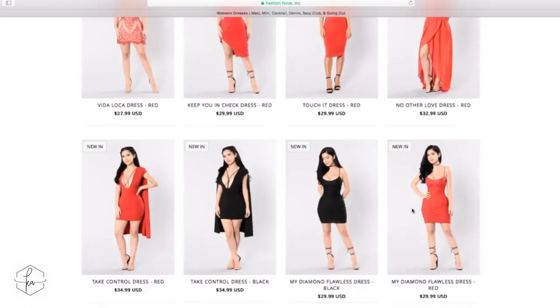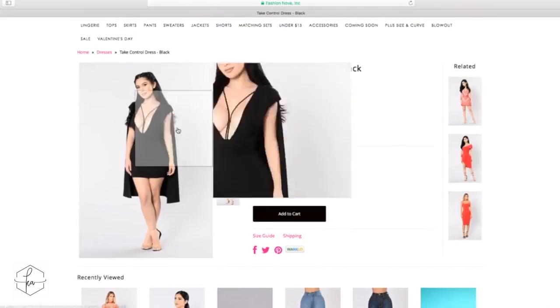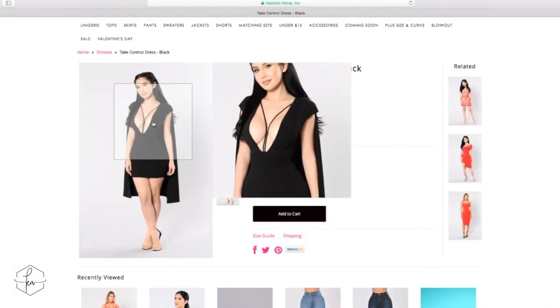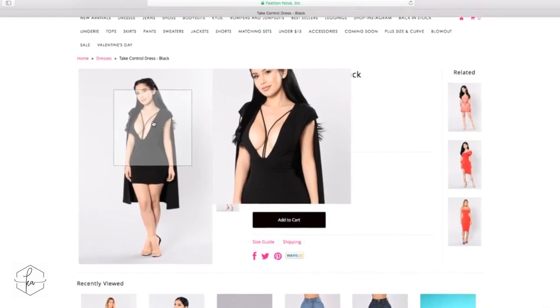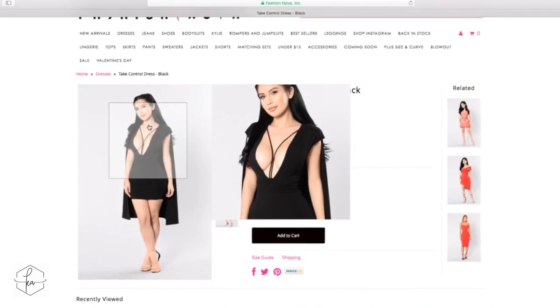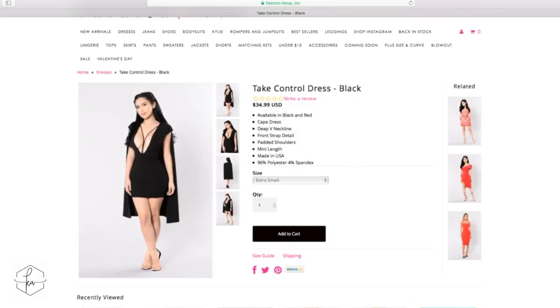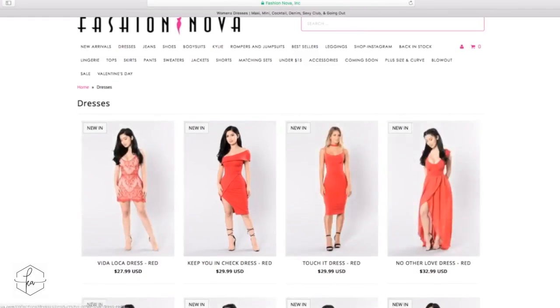A lot of these dresses are also very low cut, which is not a bad thing, but it's something to keep in mind because it can be uncomfortable when you're out. You always have to make sure you're covering yourself up and nothing is about to pop out, since you really can't wear a bra with these either — you'll have to stick with pasties. Honestly, a lot of the dresses are made for women who have a smaller breast size, or women with implants whose breasts tend to sit like the model shown.